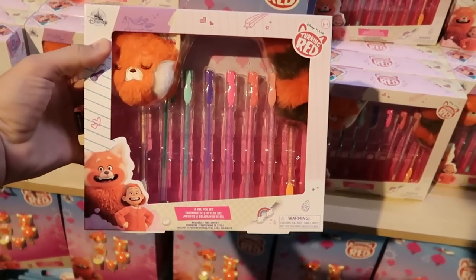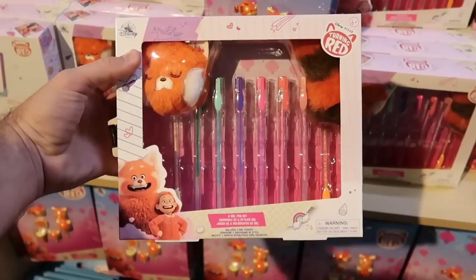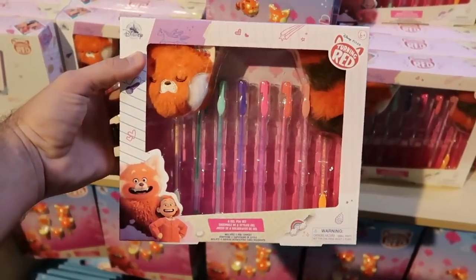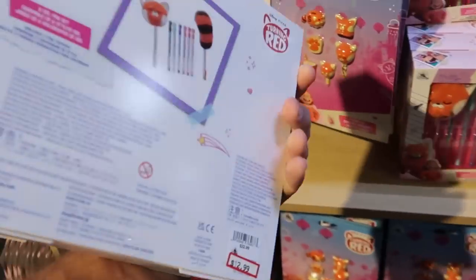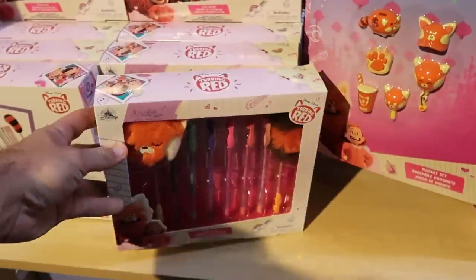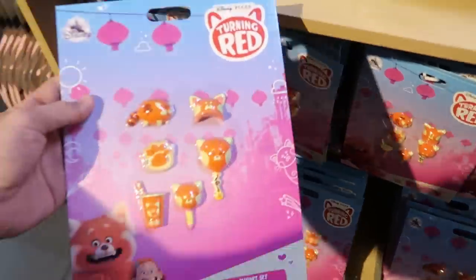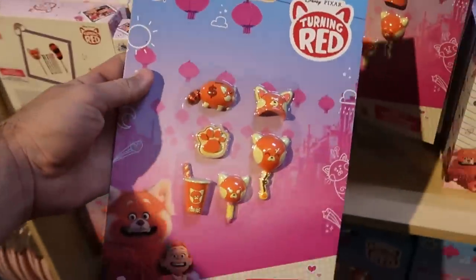There are even a couple of new items here. This is from Disney's Turning Red — you get eight different gel pens and actually a stylus and whatnot. Like that there is really adorable, $12.99 from $22.99. And it does look like there's a whole new magnet set here as well from Turning Red, that's only $7.99.